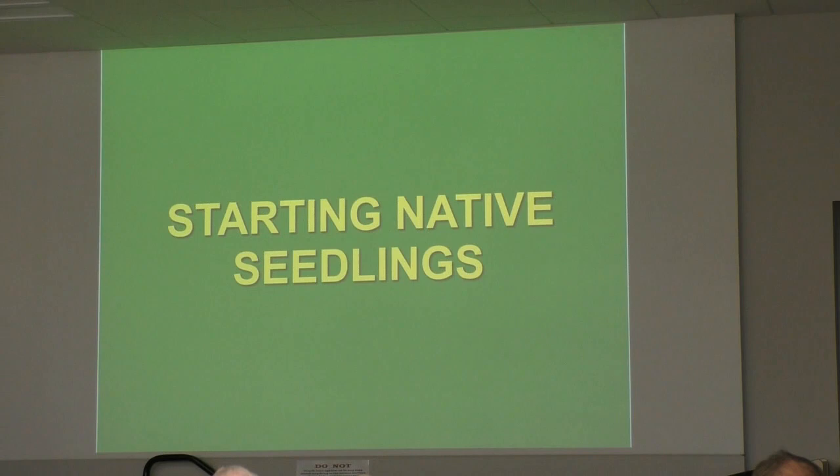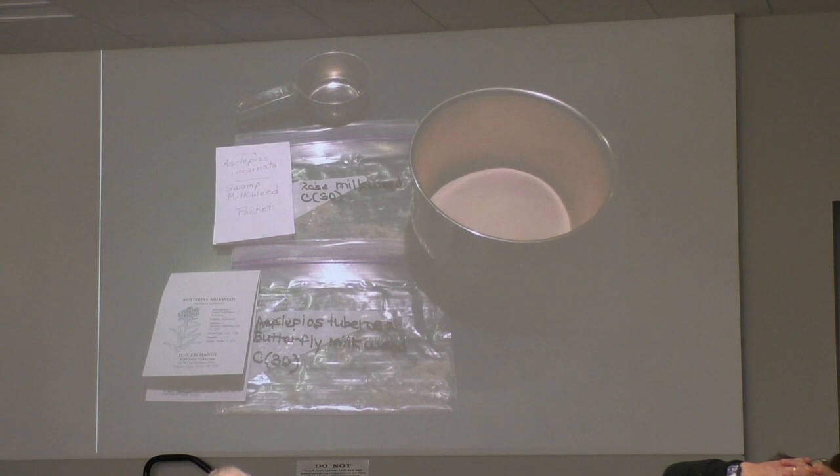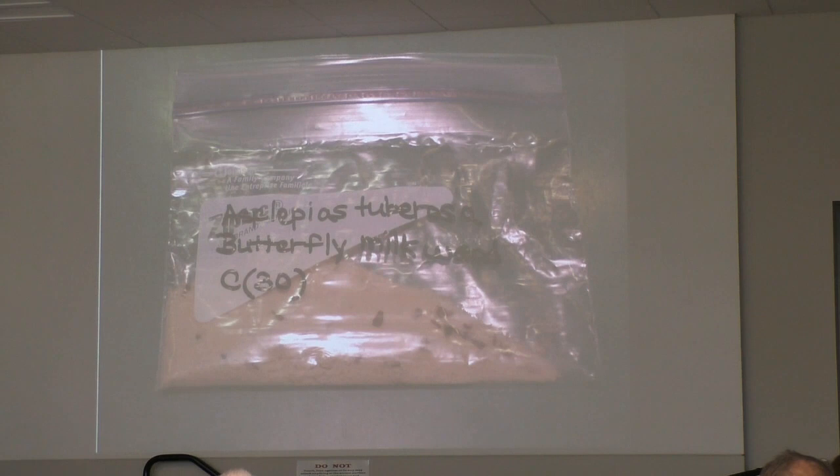Starting native seedlings — I'm going to show you about three ways to do it. The first one I have pictures of because I did it at home, though I'm not using this method anymore. You take some white sand — if you can get hold of that, which can be a problem — and some native plant seeds. You have to break the dormancy of many native seeds. They lay out in winter, freeze and thaw, and then they're ready to go in spring. This particular one has to go in the refrigerator — 'C30' means it goes in the refrigerator for 30 days. Put some moisture in the sand, don't get it too wet, put the seeds in, and put it in the refrigerator for the amount of time indicated on the package.